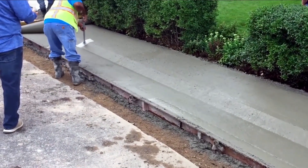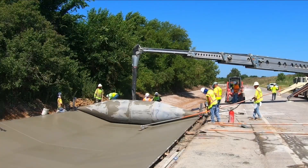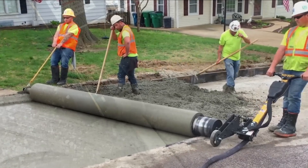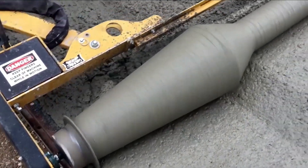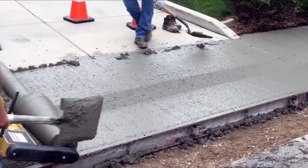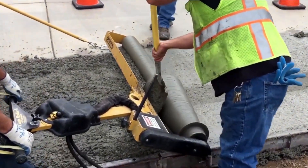This metal drum has been used to create a 60-centimeter-deep concrete lining in a 480-meter-long trench. This construction system saves costs by reducing execution time and the labor required. The Curb Roller Manufacturing Company manufactures metal drums of different types and sizes according to the needs of each project.